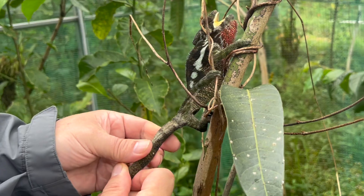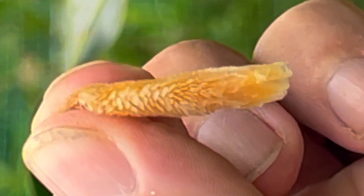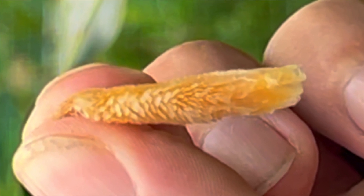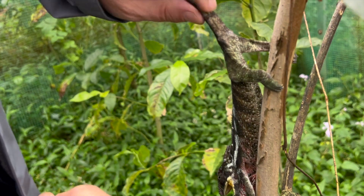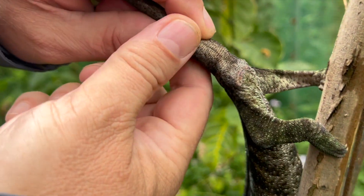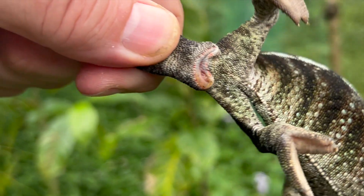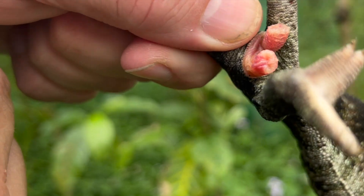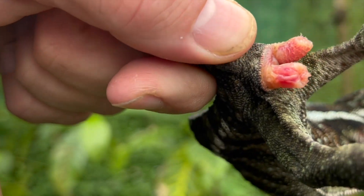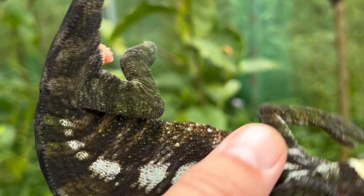Sometimes they get blocked by the so-called hemipenial plaque, which is nothing but the shed of the hemipenies that gets stuck inside. Now we will try to release it — we do one side — and you see these hemipenies are clean and all okay. No plaque, so this male is ready to mate.